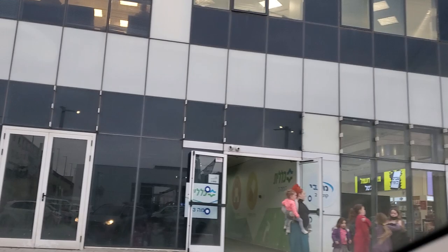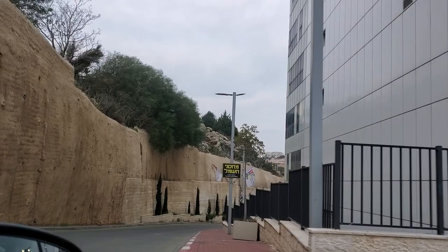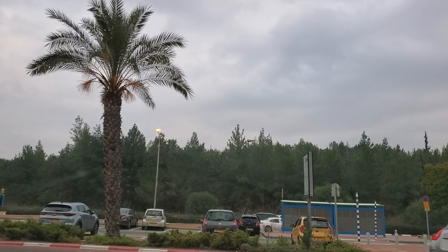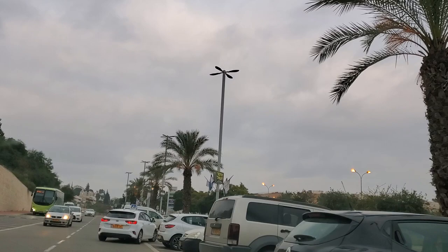Here we have the medical clinic, Makkabi, which is one of the four Israeli medical clinics. I spoke about that in the video when we were in the old city of Jerusalem — we passed by the Klalit medical clinic. Israel has centralized medicine, so every citizen can choose which of the four clinics to subscribe to and then get all of their medical services at that clinic. There is Makkabi, Lu'umit, Mu'uchedet, and Klalit.